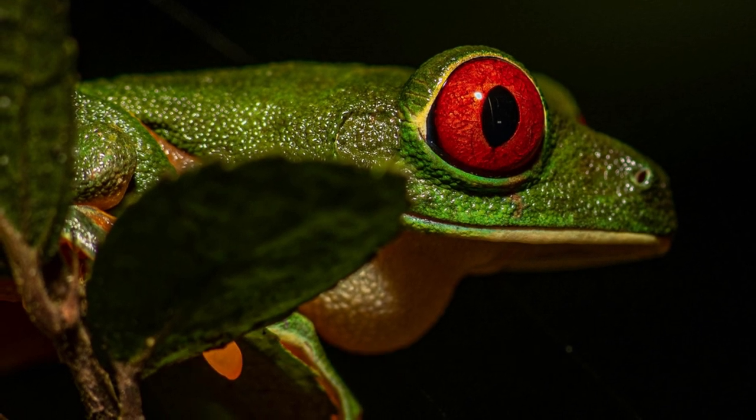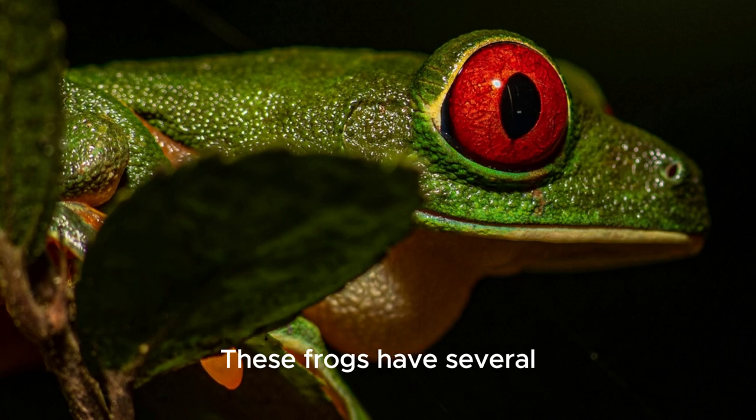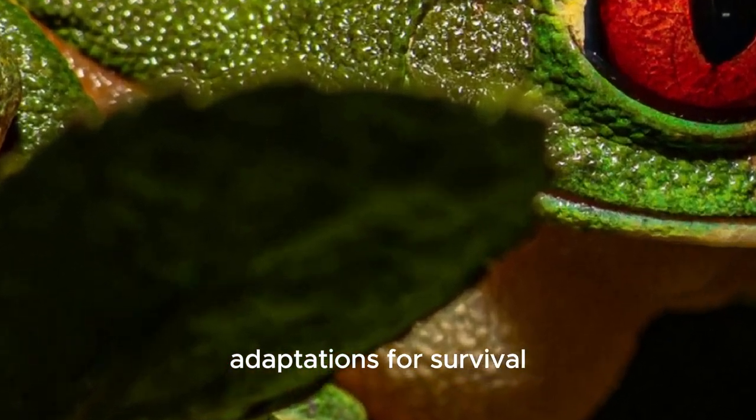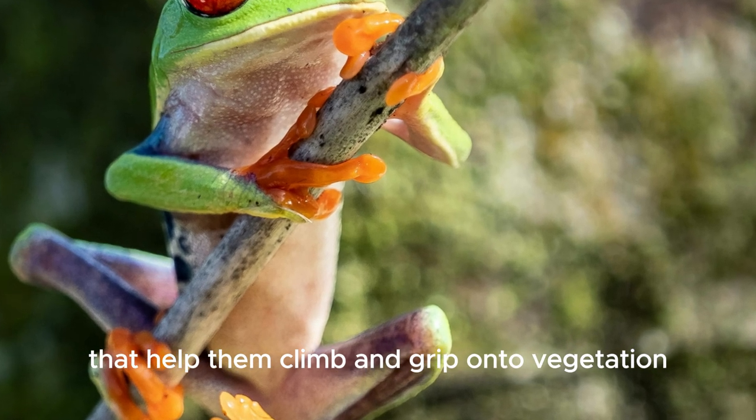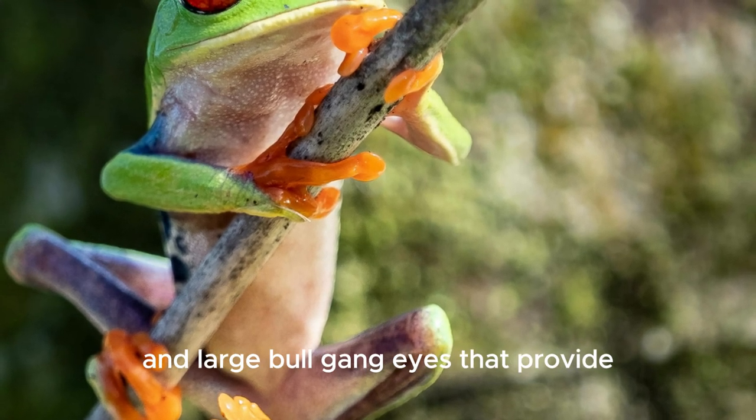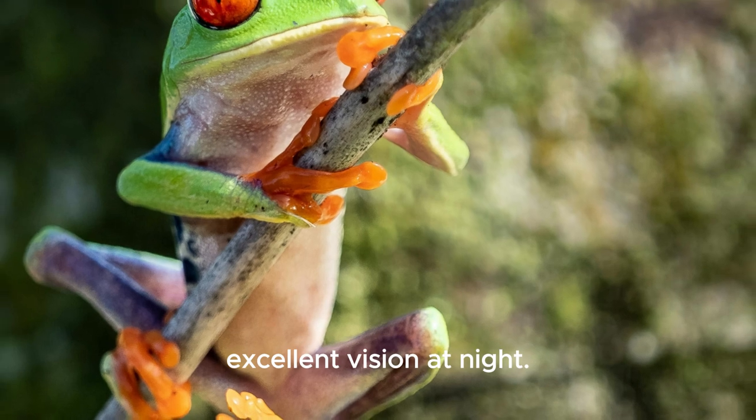These frogs have several adaptations for survival, including sticky pads on their toes that help them climb and grip onto vegetation, and large bulging eyes that provide excellent vision at night.